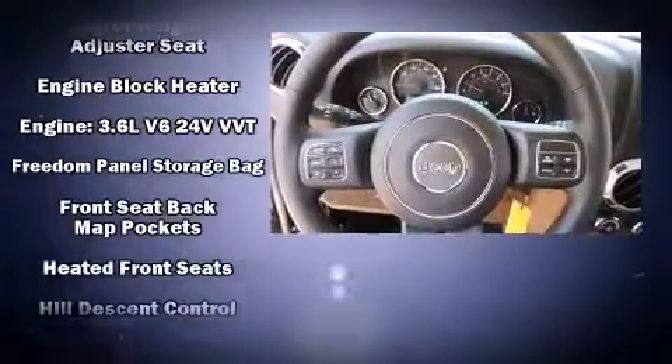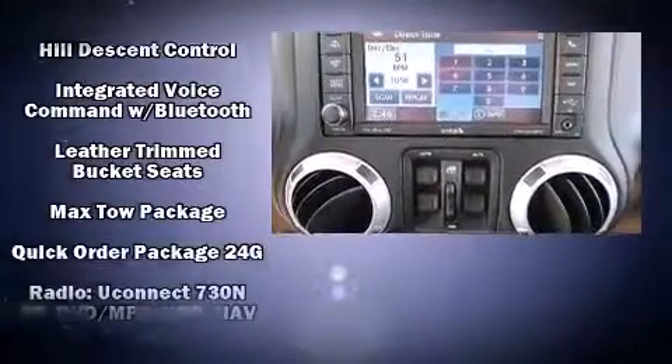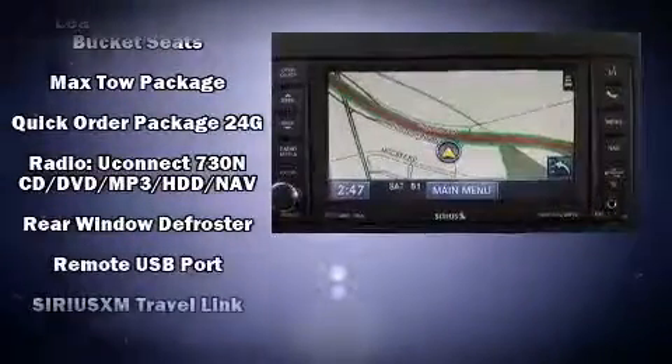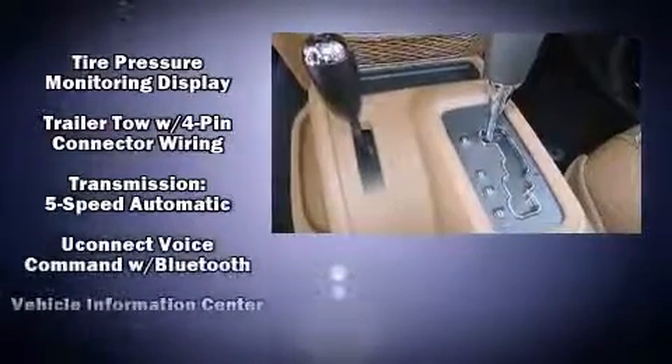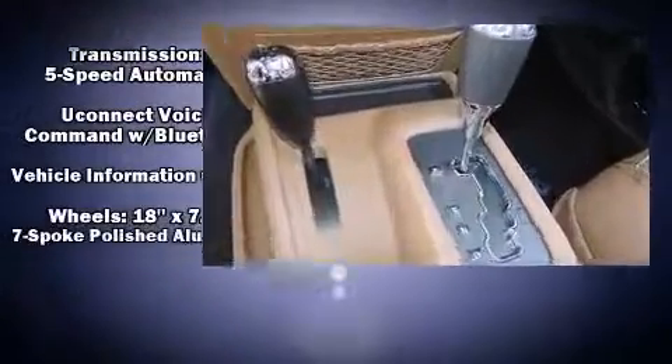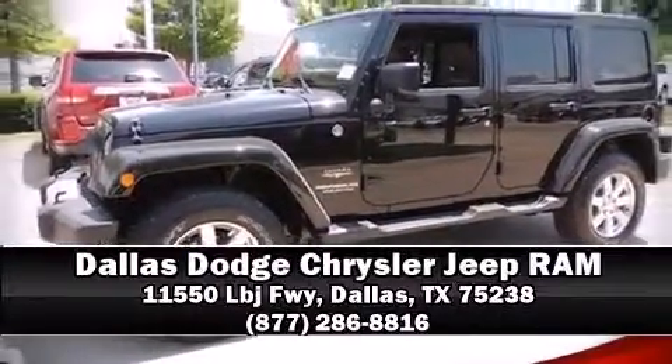Jeep also prioritized safety and security with features such as dual front impact airbags with occupant sensing, integrated rollover protection, traction control, ignition disabling, and four-wheel disc brakes with ABS brake assist technology, which provides extra pressure when applying the brakes. Please don't hesitate to give us a call.